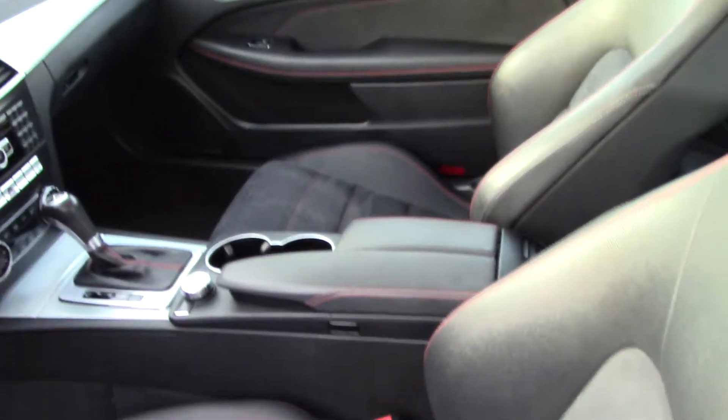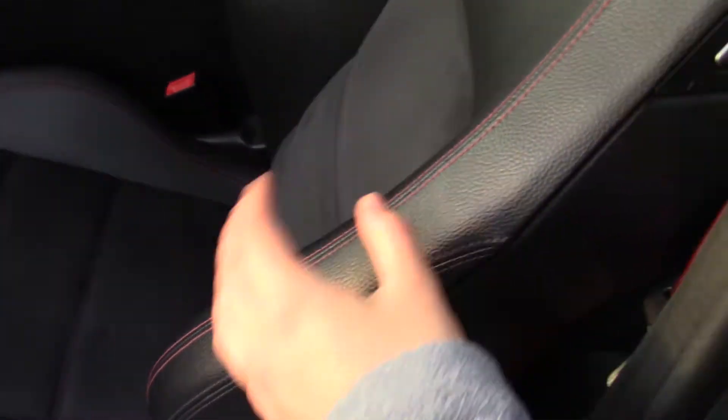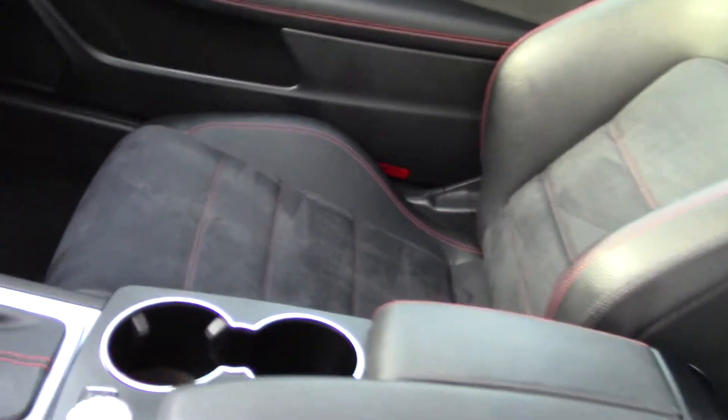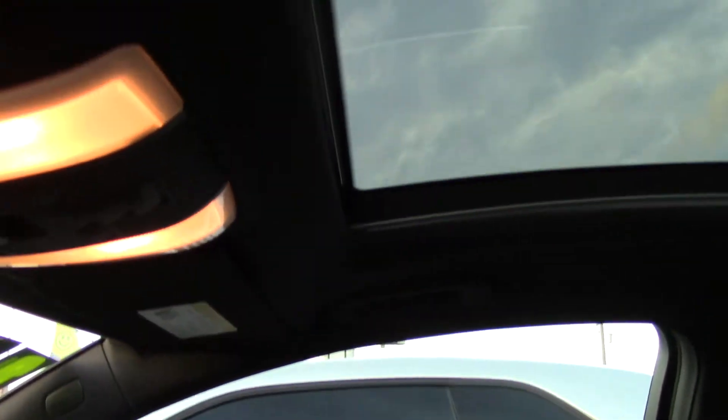The interior is absolutely beautiful. It is all leather, but the middle part is actually a suede, so both kind of cowhide material. They're very nice, very soft sport seats that hug your back, and they have red sport stitching.